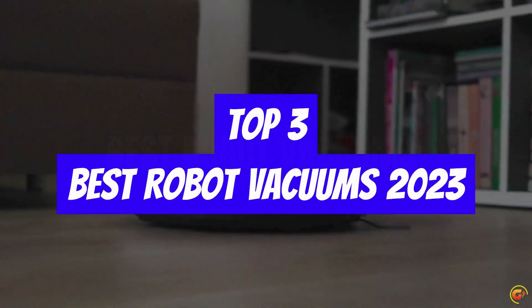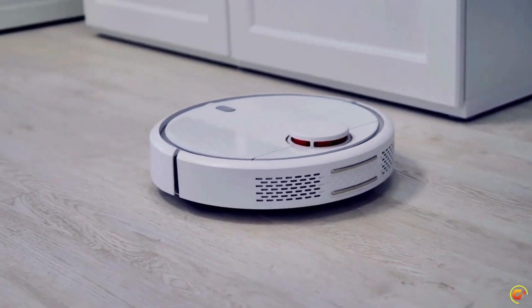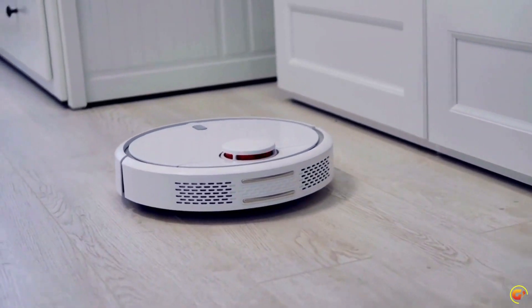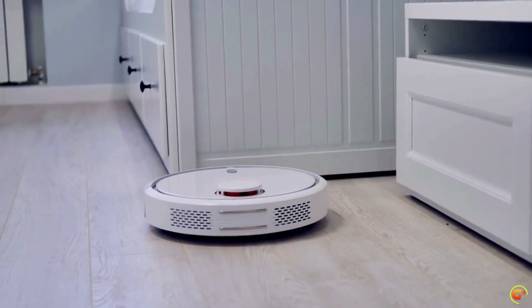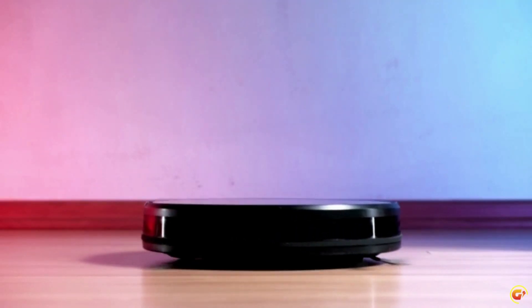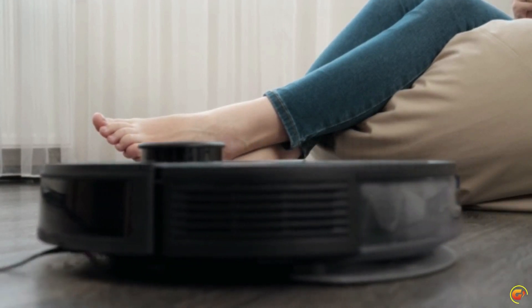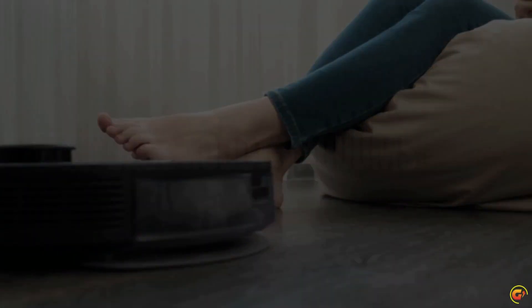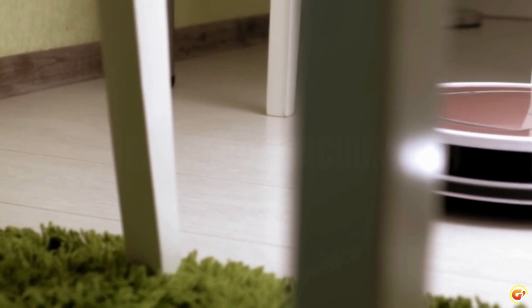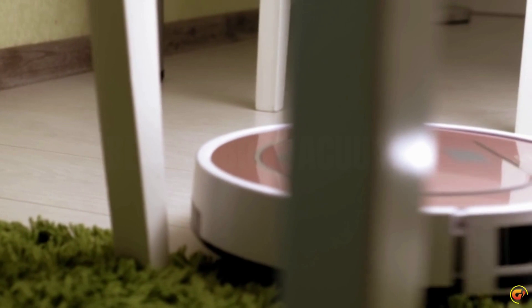Hey guys, today's video we take a look at the top 3 best robot vacuums of 2023 on the market. Robotic vacuums don't mind cleaning every day because they are never bored or distracted. They will therefore maintain the cleanliness of your flooring without much effort on your side. Numerous robots have been put to the test, ranging from low-cost devices that move randomly to sophisticated ones that empty themselves and typically steer clear of dog poop. Fortunately, we did the homework and put together a list of the top 3 robot vacuums for 2023 for you to consider.